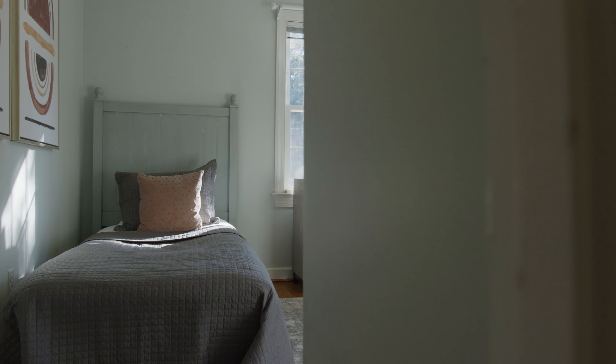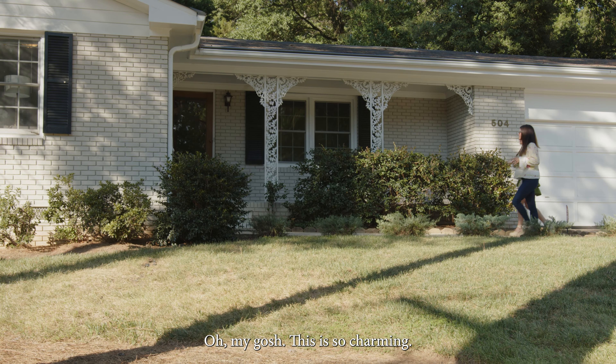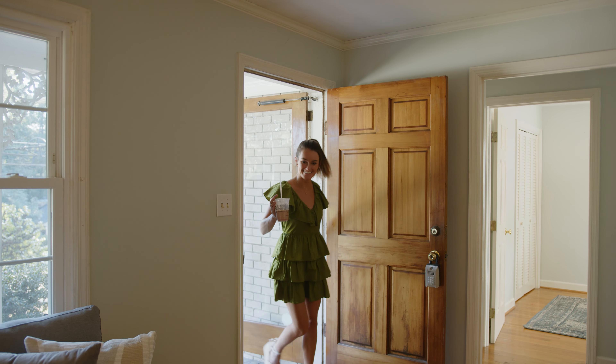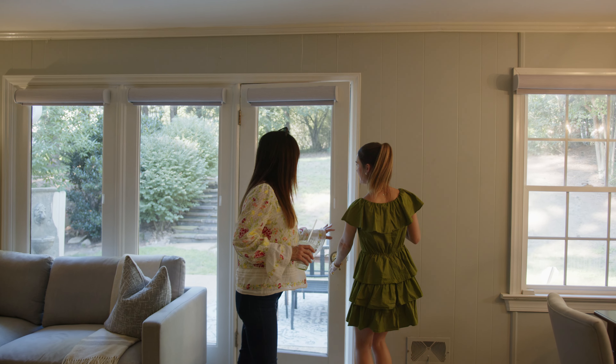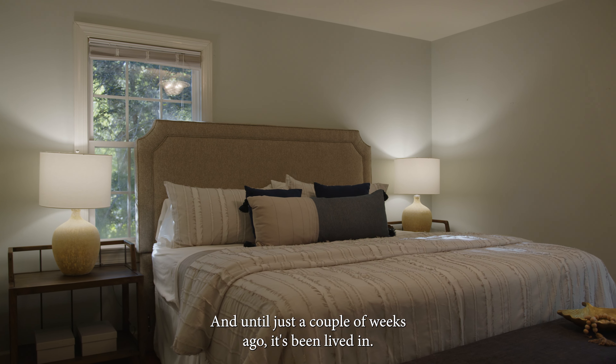How cute is this house? Oh my gosh, this is so charming — I cannot wait to go see inside! It's incredibly well-maintained, and until just a couple of weeks ago it's been lived in.